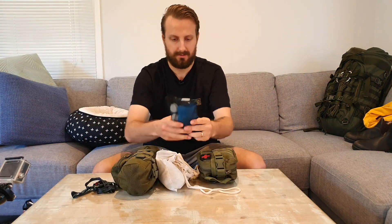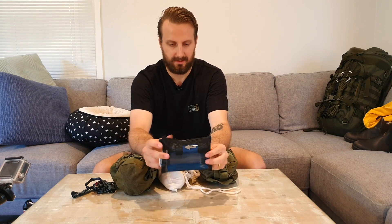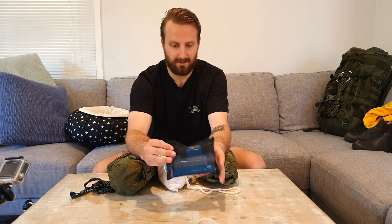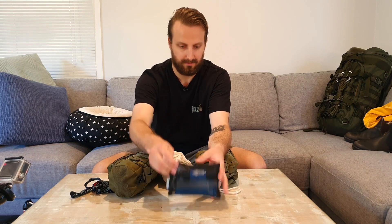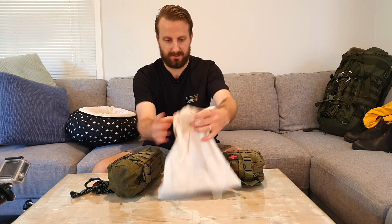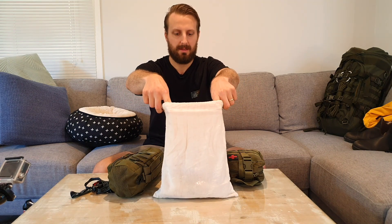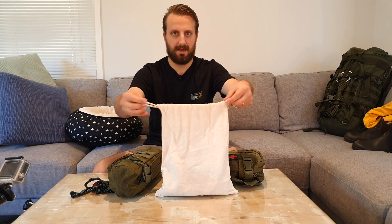First, my Sawyer Squeeze mini for water filtration. My mate also had a UV filter and some tablets, so between us we had plenty of options. A food pouch that was completely full — muesli for breakfast, snacks during the day just like in my snack bag, and then dehydrated meals for dinner.